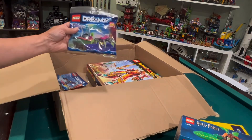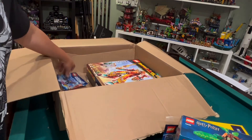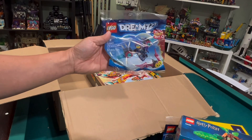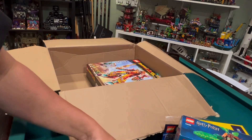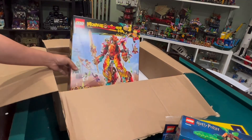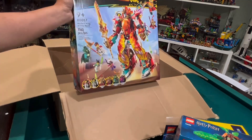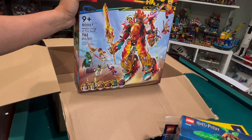We have Dreams — this is the Z-Blob and Bunchu Spider Escape polybag. We have Zoe's Dream Jet Pack Booster, another Dreams polybag. But the big one — you can already see it in there — it is Nasra's Ring of Fire Mech. This is the big Monkey Kid Mech I've been collecting. I have two already, so this is the third one.